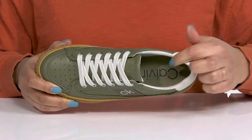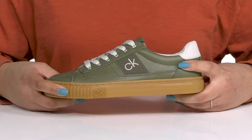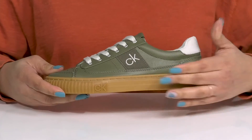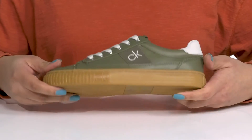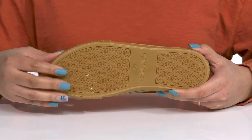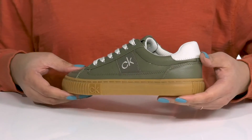Inside, there is a textile lining with a cushioned footbed to keep you comfortable all day. The midsole adds contrast with a sturdy build and reinforced stitching for long-lasting durability. It's all on top of a durable rubber outsole that has a grippy logo tread for traction. I would rock these with your favorite pair of denim.